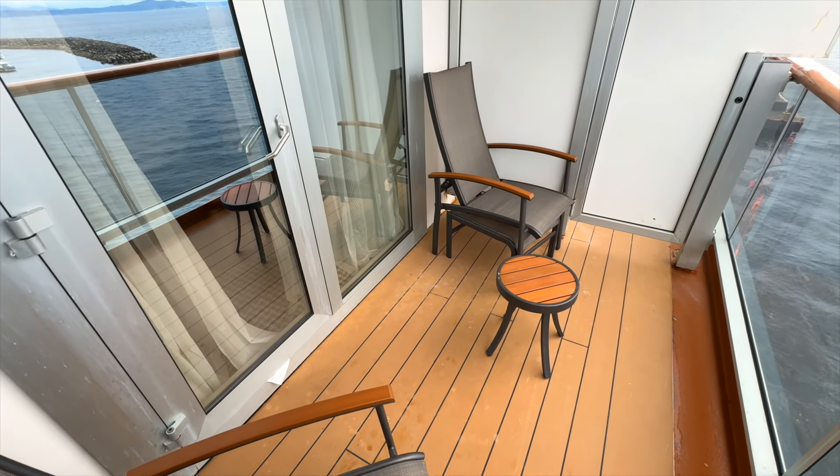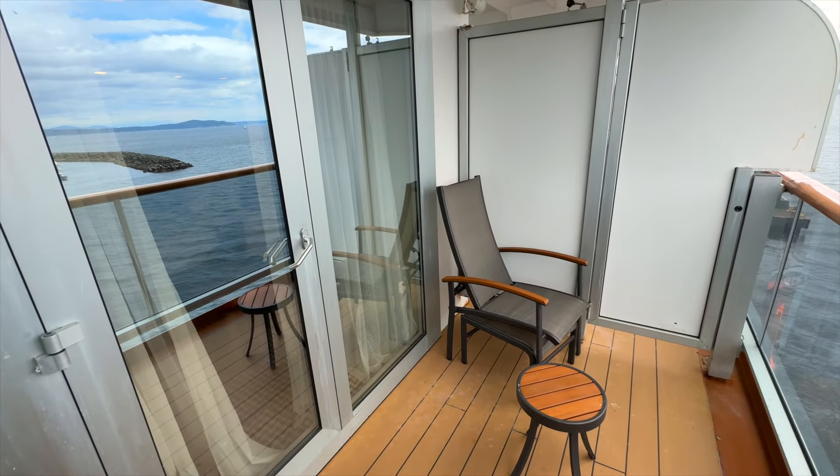Our last stop is the balcony. It's beautiful out here.